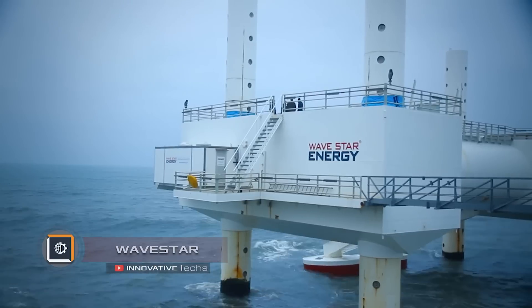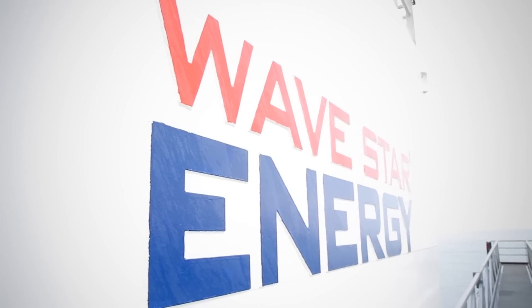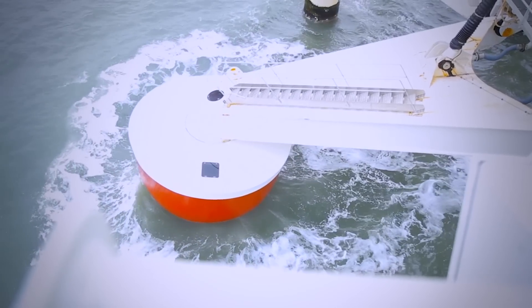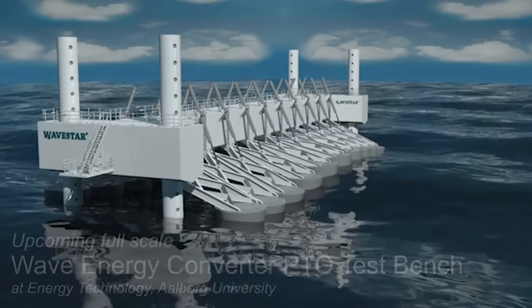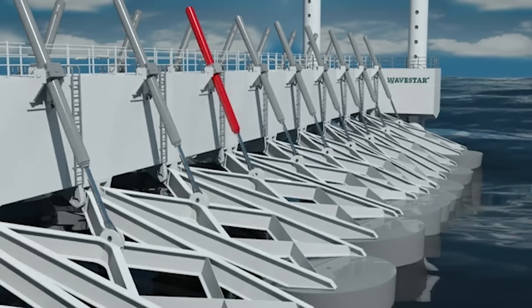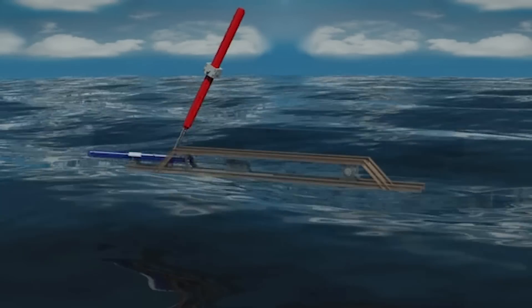A company from Denmark has developed the Wave Star Power Plant, which uses energy waves to generate electricity. The design is a floating platform with buoys on the beams, which allows converting kinetic wave power to produce electricity. At the initial stage of development, the creator sought to come up with a device that would continuously generate electricity from the ocean. The design features several buoys partially submerged in water.